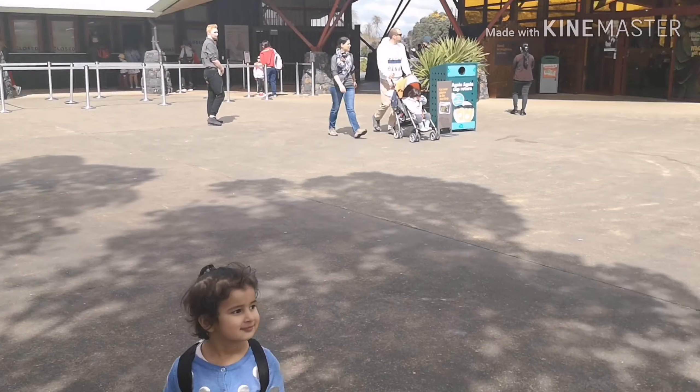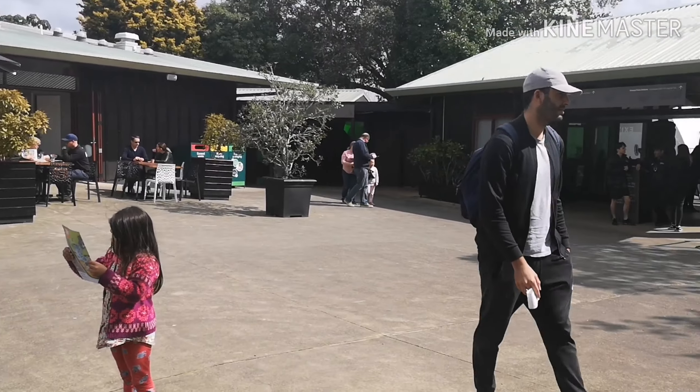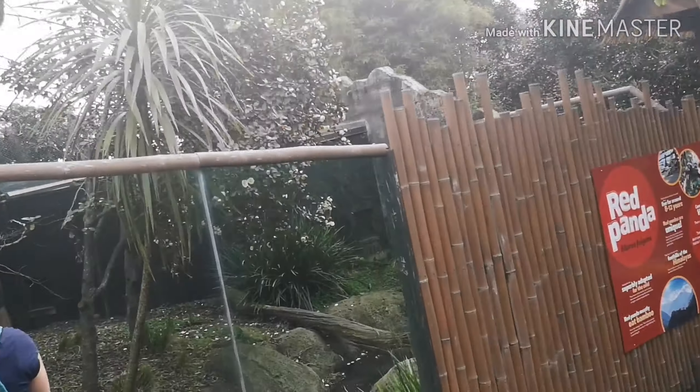Hey guys, welcome to my first ever vlog at Oakland Zoo! If you like this vlog, please subscribe and hit the bell icon. So first we went to see the red pandas.